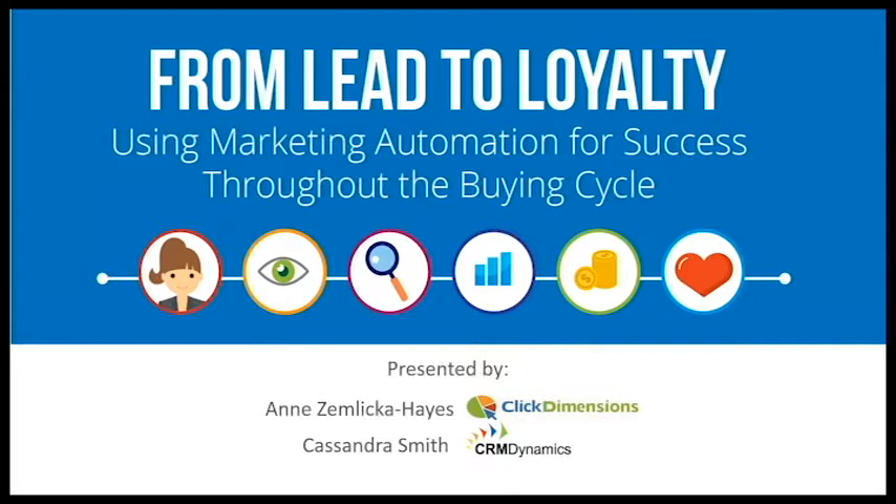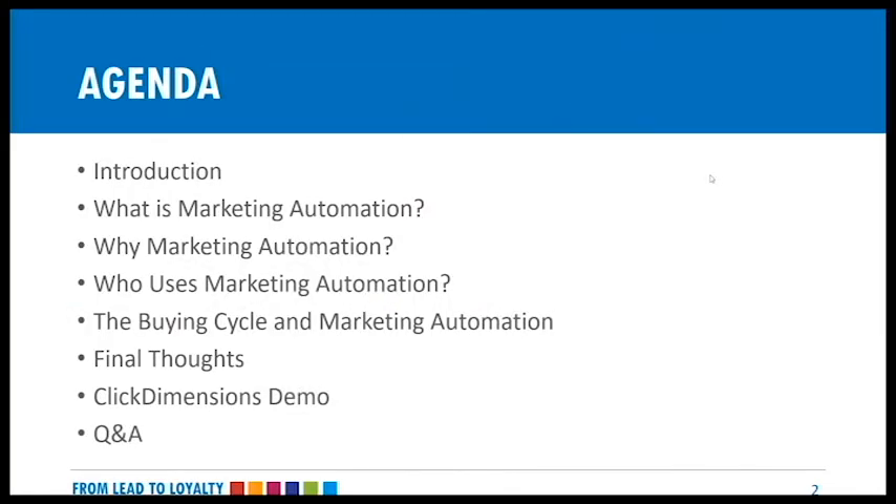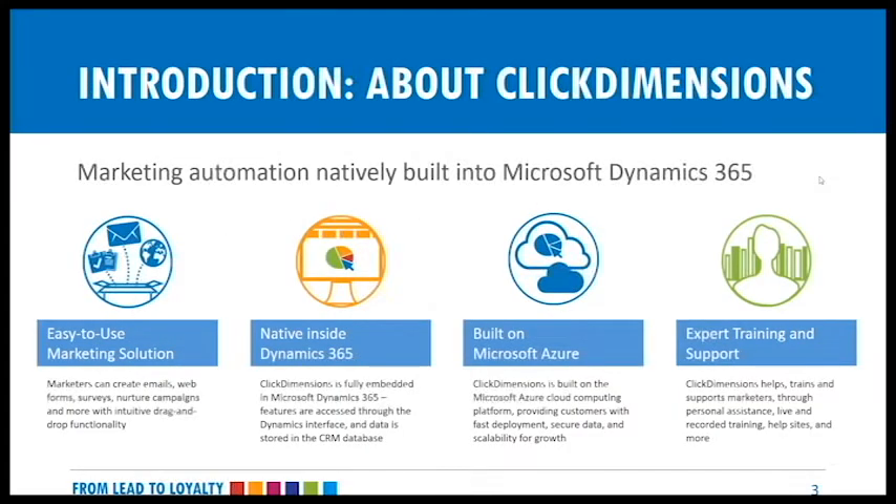Thanks, Cassandra. Hi everyone — quick sound check. I'm happy to show you and talk a little more about Qlik Dimensions and how we take leads to loyalty, bringing them from just starting to look at us all the way to loyal customers we're retaining and cross-selling to as well. We'll be going through the buying cycle and different features of Qlik Dimensions, including a quick introduction, what marketing automation is, why you might use it, who uses it, and then a demo within the Dynamics CRM environment.